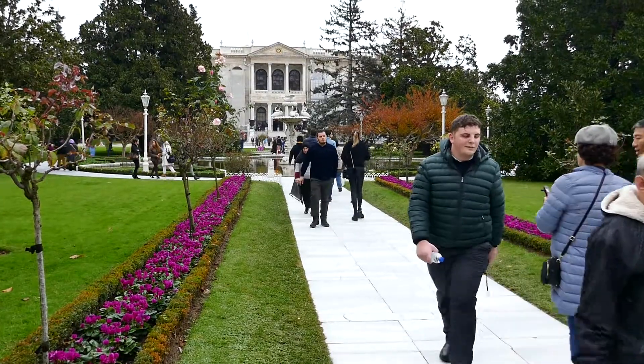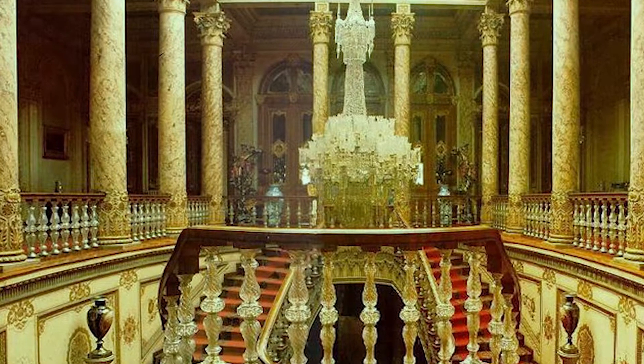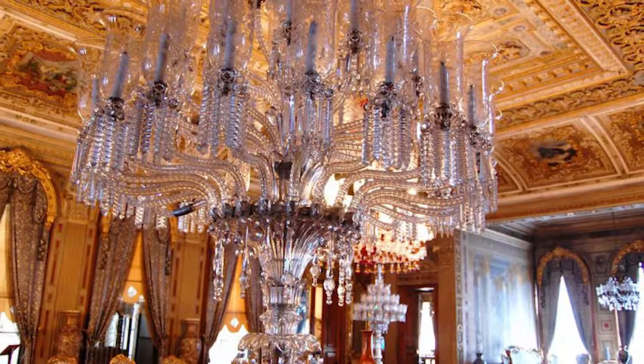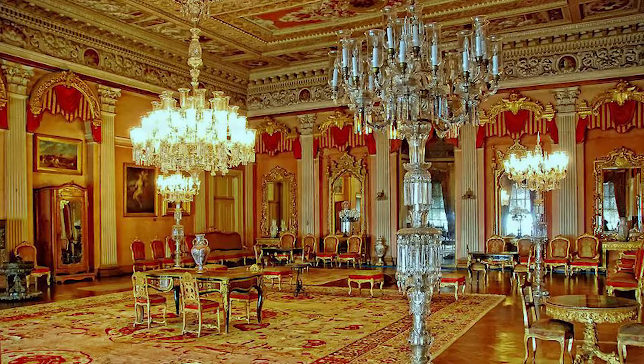The Dolmabashi Palace, situated on the European side of the Bosphorus, was home to six sultans and is now a museum. I'm not too partial to palaces and museums, but I must admit it was pretty grand.